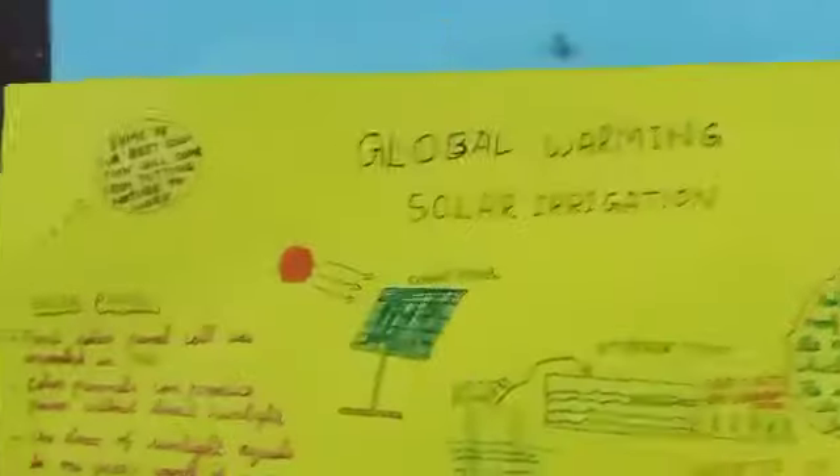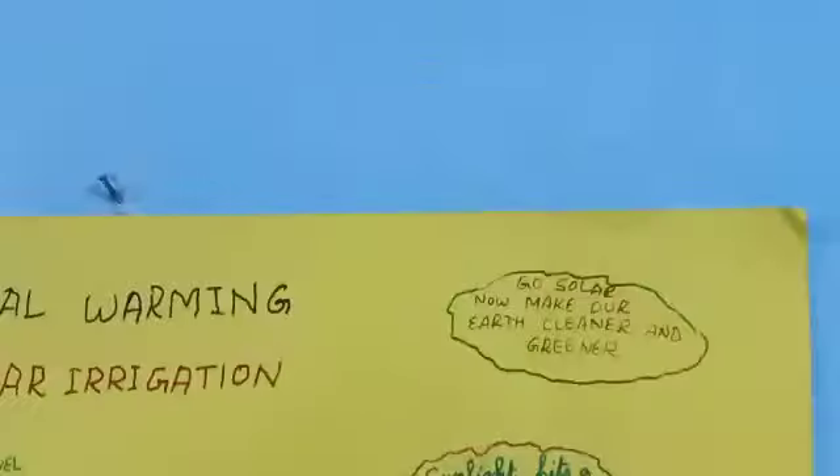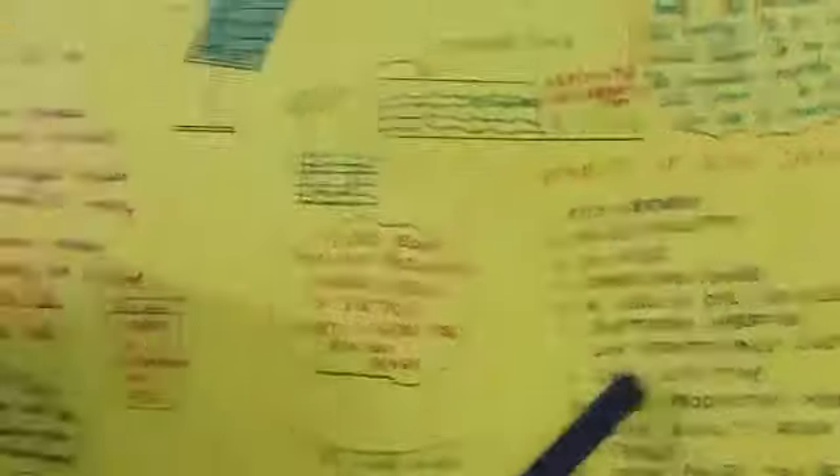Now let me show you the benefits of the solar panel. It is eco-friendly. It causes no air pollution and no noise. It saves manpower. There is no need for fuel or electricity. It allows unattended operation, meaning farmers need not waste time standing and watching — the machine can operate on its own. It also offers low maintenance costs, long lifetime, more production, more income, and high quality of fruits and vegetables.